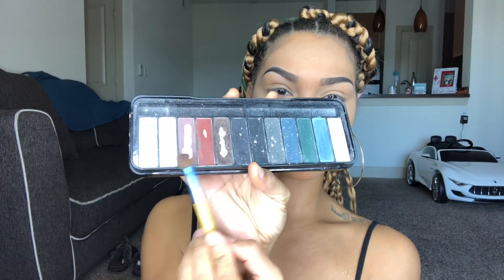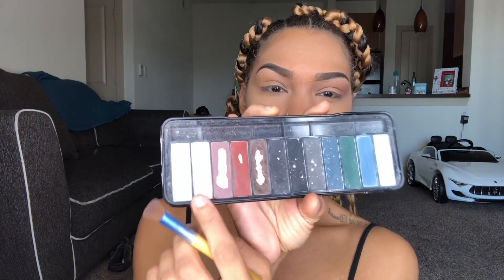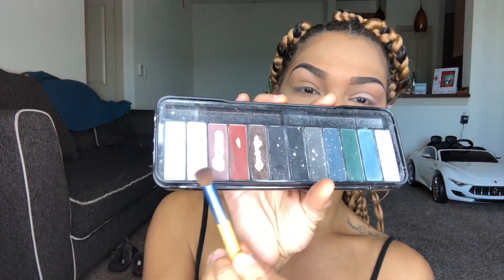Now I'm going in with that same smoky palette using two neutral colors — the shades don't have names but you can see I'm using them on the base of my eyelids. Then I'm taking this white color and putting it on the base of my eyelid. I set the crease earlier with the neutral colors, and now I'm putting white on the base and going back in with those two neutral colors underneath on my waterline.